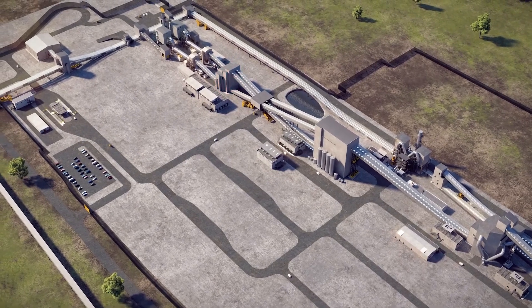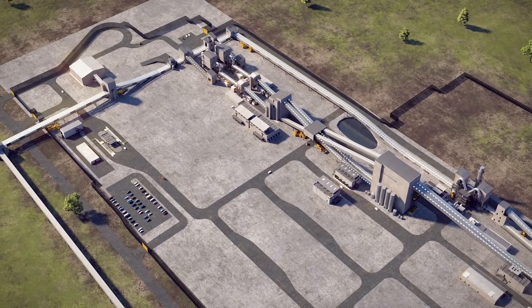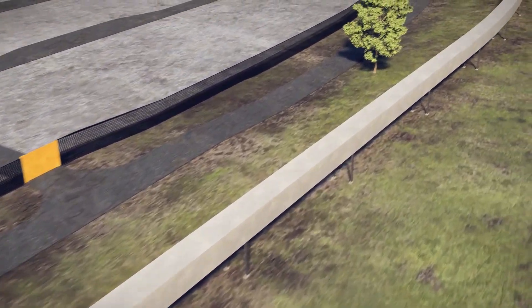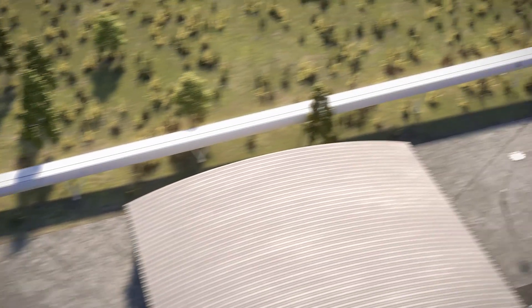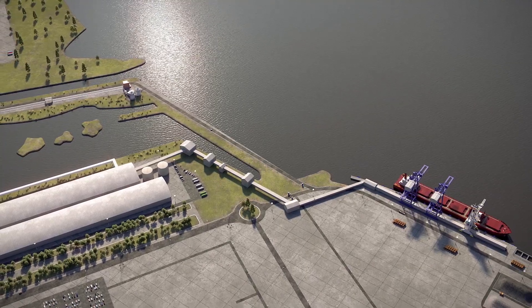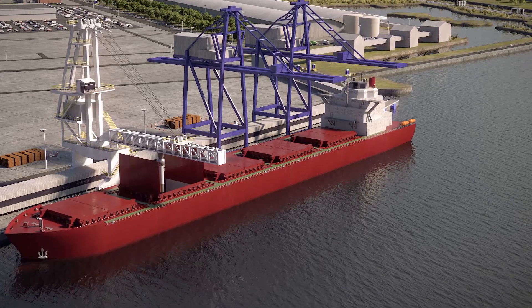The granules are screened and dried before the finished product is transported to the port for shipping. A conveyor belt will be constructed to take the product to the Redcar bulk terminal, some 4km away. Here, the Poly4 is stored before being loaded onto ships for distribution to customers around the world.